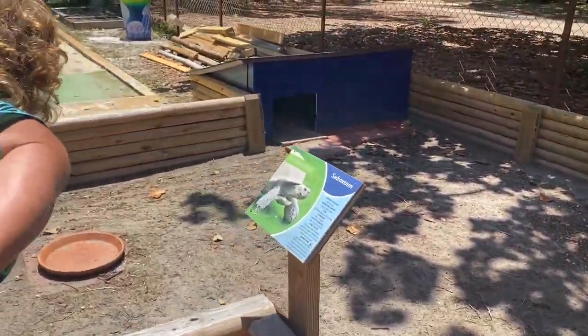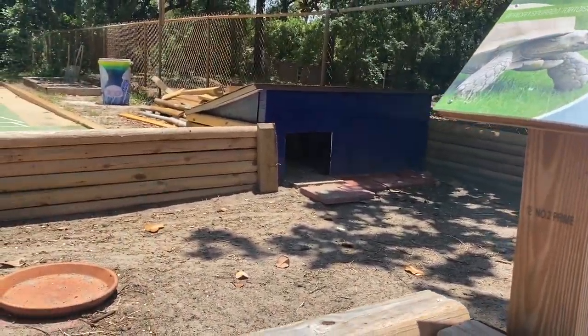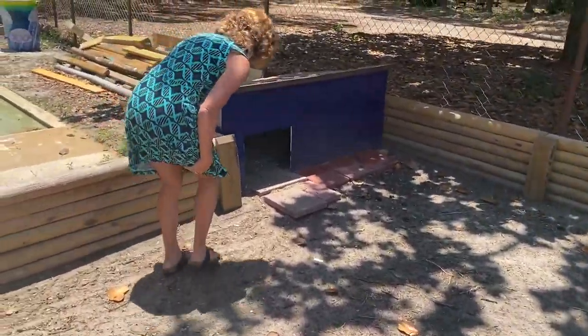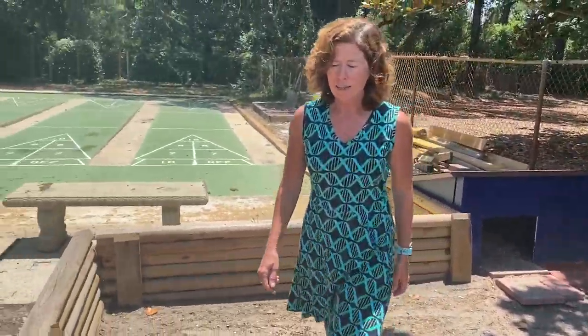We have to play the game of find the tortoise. Sebastian, let's see if he wants to come out and play. No, he's all the way back in his house taking a nap, but that just gives you something to look forward to next time you visit.